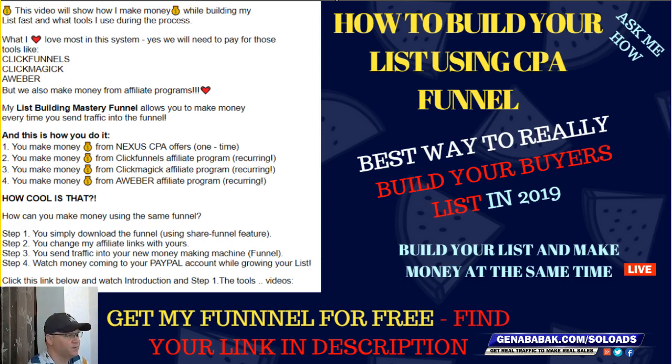You will also make money from affiliate programs using this funnel — this is the List Building Mastery funnel. It allows you to make money every time you send traffic into it, because we are using CPA offers from Nexus Offers — a company that pays us when somebody registers or buys. You will make money from Nexus CPA offers as a one-time commission, plus recurring commissions from the ClickFunnels affiliate program, the ClickMagic affiliate program, and AWeber's affiliate program.